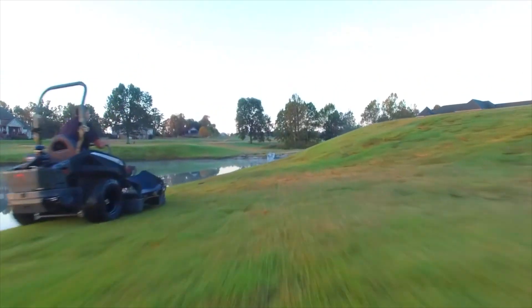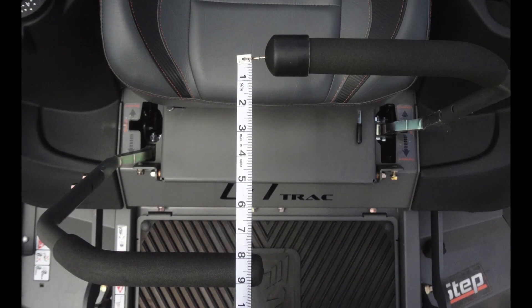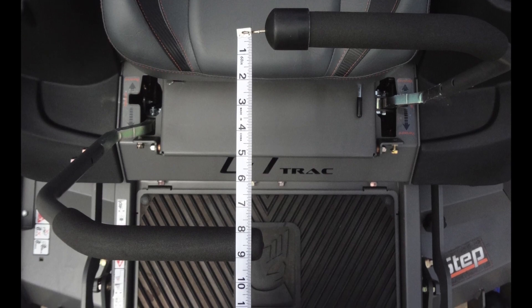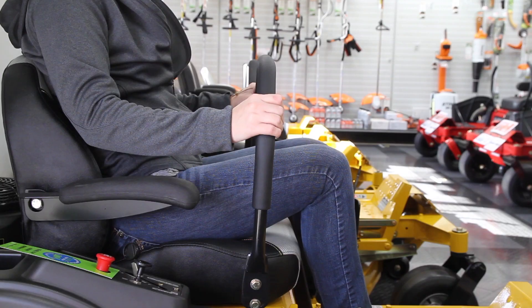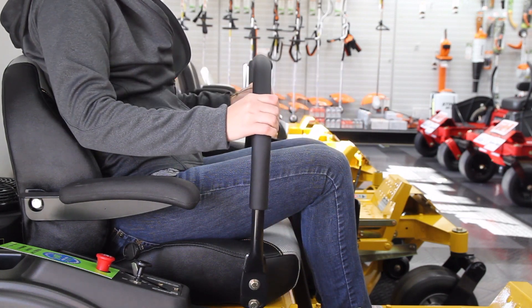If you're comparing different brands of zero-turn mowers, an often overlooked feature you should be aware of is the length of travel of the steering levers. This measurement is critical to the way the machines drive. While sitting on the mower, bring both steering levers to the center. Now move one side as far forward as it will go, and then measure the distance. A short length of travel equates to a jerky drive.